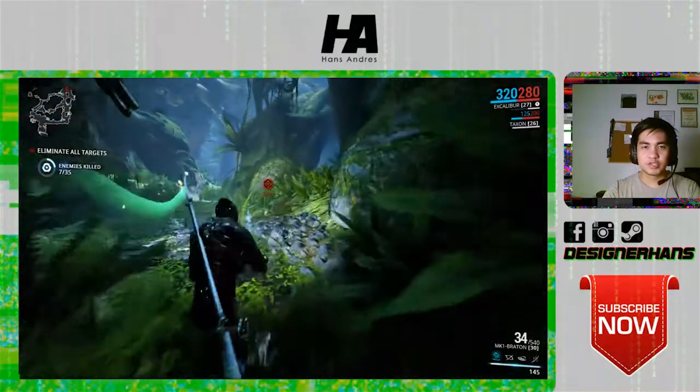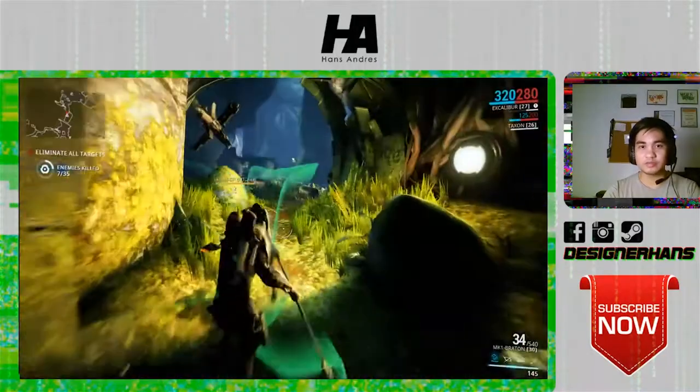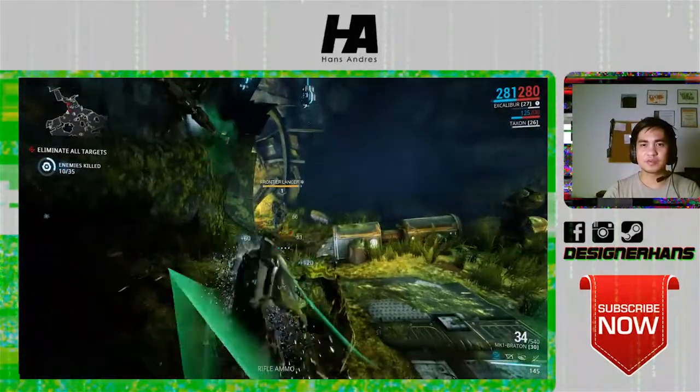The whole performance of this gameplay on this laptop is really nice and enjoyable. No lags. Everything is neat. Graphics perform well.